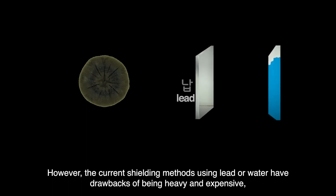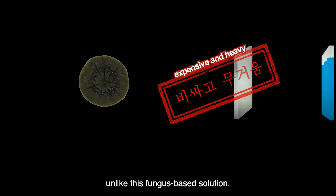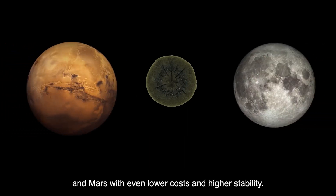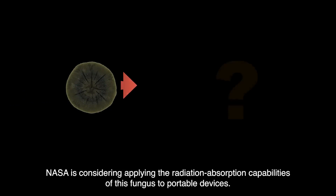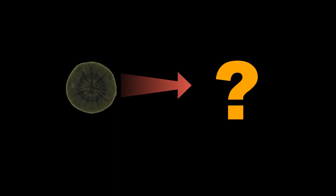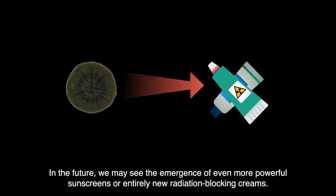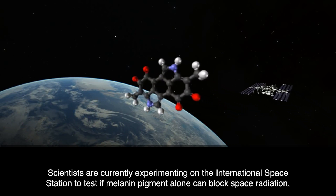However, the current shielding methods using lead or water have drawbacks of being heavy and expensive, unlike this fungus-based solution. Continued research on this fungus could lead to the construction of bases on the Moon and Mars with even lower costs and higher stability. Perhaps it could be utilized in our daily lives even before its application in space exploration — NASA is considering applying the radiation absorption capabilities of this fungus to portable devices. In the future, we may see the emergence of even more powerful sunscreens or entirely new radiation-blocking creams. Scientists are currently experimenting on the International Space Station to test if melanin pigment alone can block space radiation.